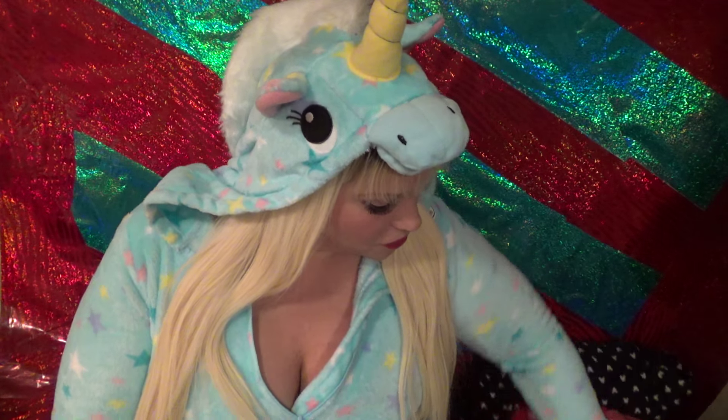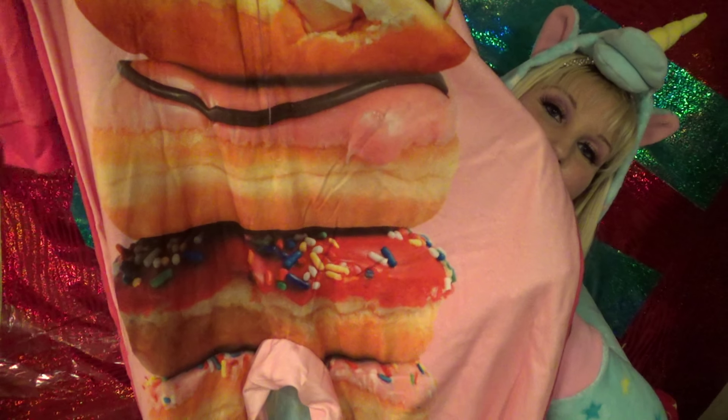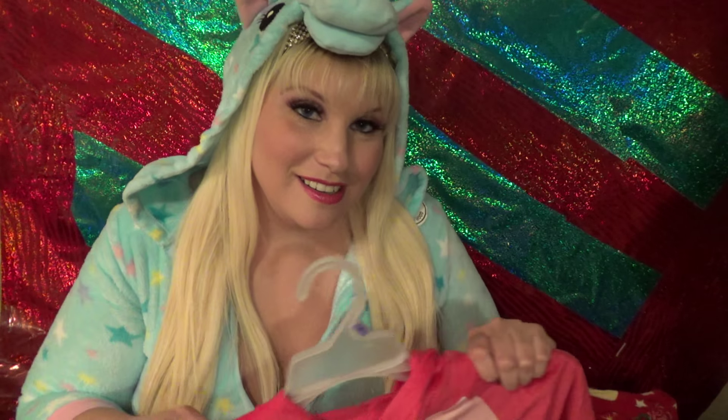So the next one I'm going to show you is the other one I got from Walmart. Again still $20. Donuts! And it does have a hood and there's really nothing on it, it's just a plain hood. Again this has the feet open. It zips all the way down to the crotch area.